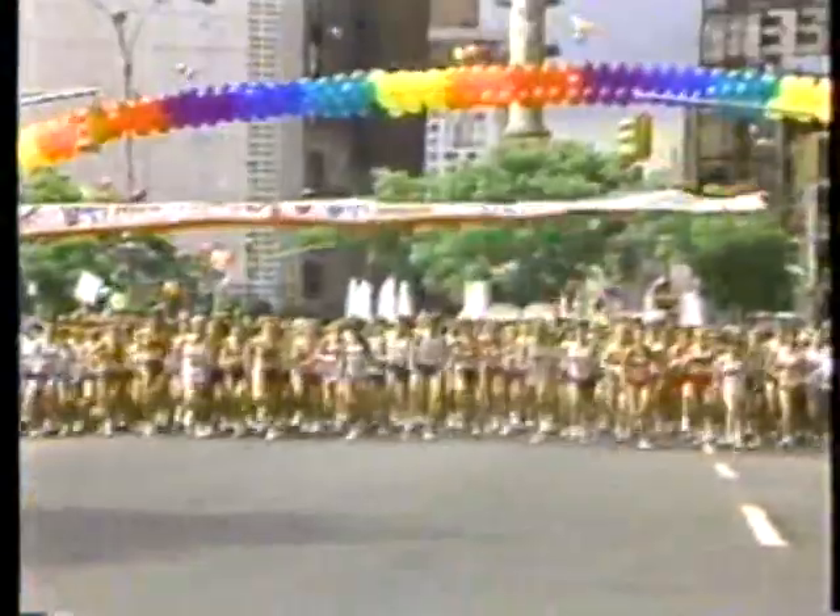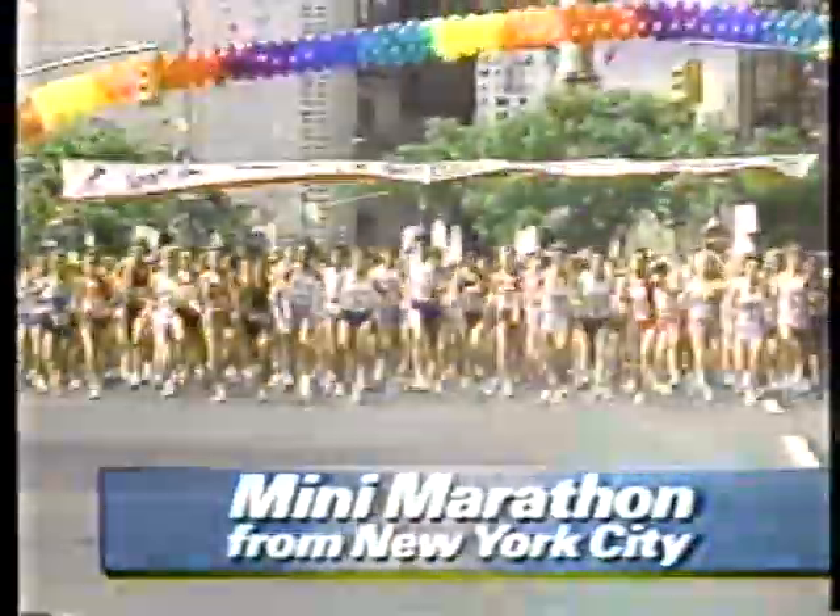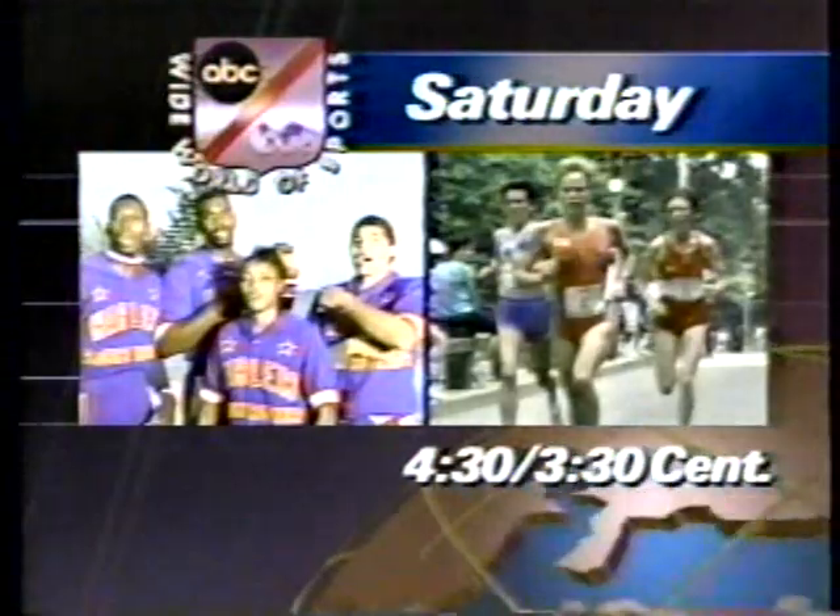The Harlem Globetrotters take their basketball wizardry to the sands of the Caribbean. Plus, the mini-marathon from New York City. It's all Saturday on ABC's Wide World of Sports.